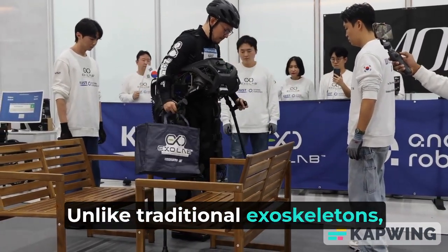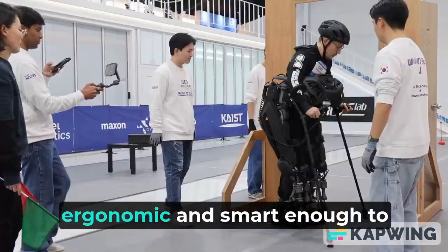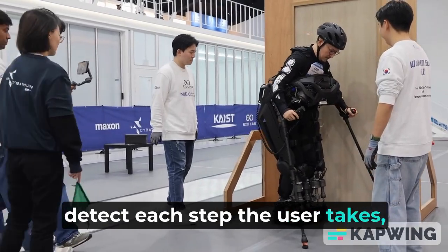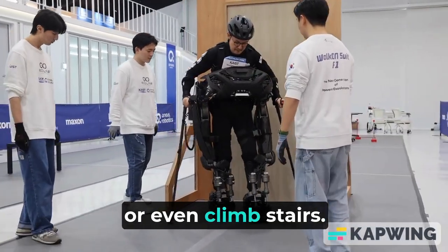Unlike traditional exoskeletons, the Walk-On Suit F1 is lightweight, ergonomic, and smart enough to detect each step the user takes, offering seamless support as they walk, stand, or even climb stairs.